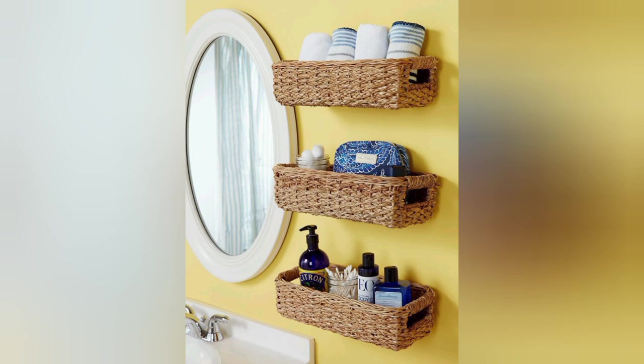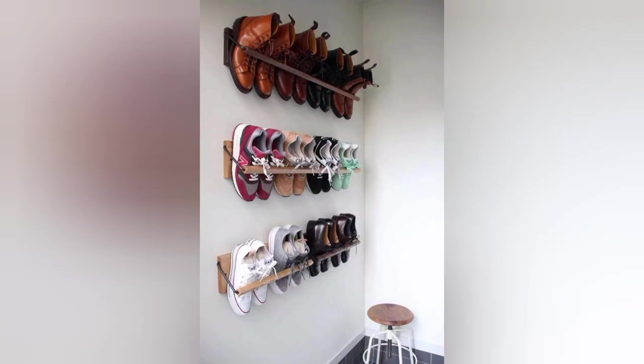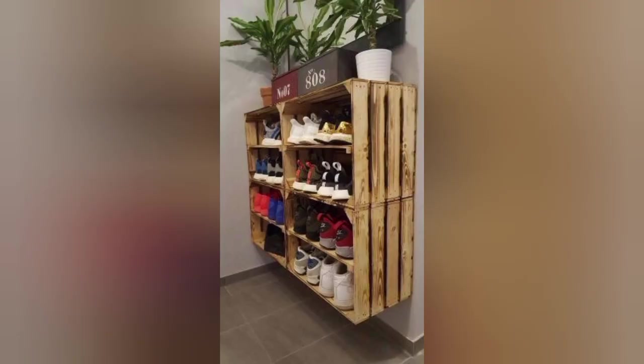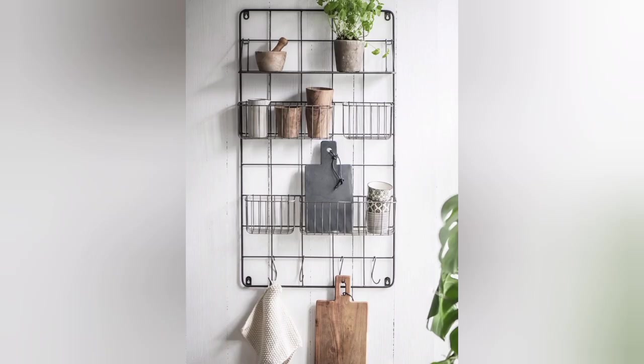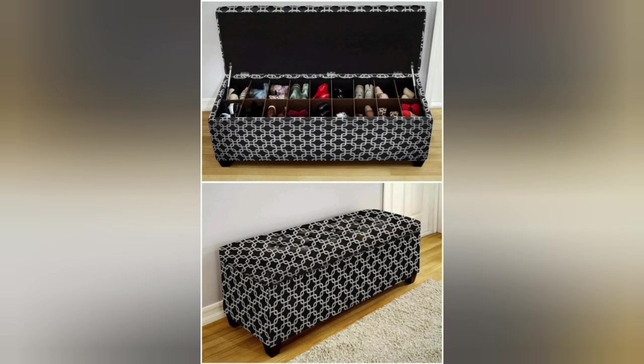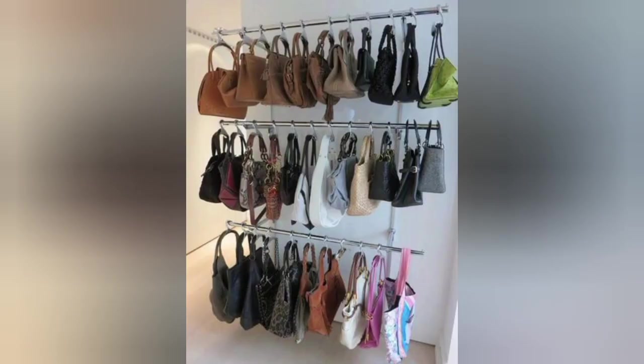Wall-mounted wine racks utilize your wall space efficiently with sleek and stylish wooden wine racks. This space-saving design not only provides easy access to your favorite bottles but also creates an eye-catching display. Opt for modular racks that can be expanded as your collection grows, or choose an intricate design for a unique focal point.